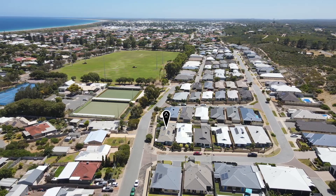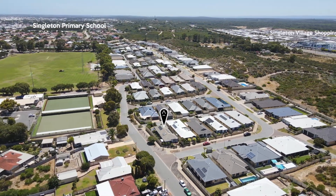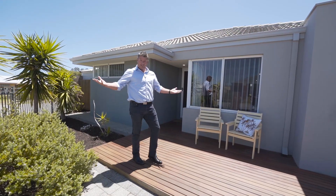Singleton's a great little suburb. We've got a beautiful primary school, deli, the best bakery in the world and we're also very close to other schools and great shops. This is a beautiful home, so why don't we check it out?